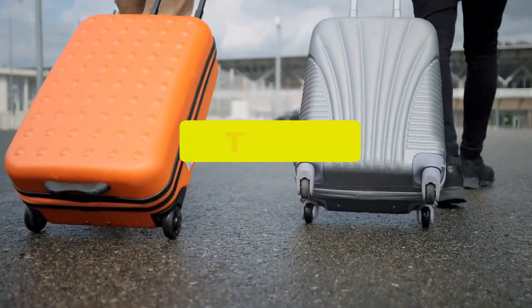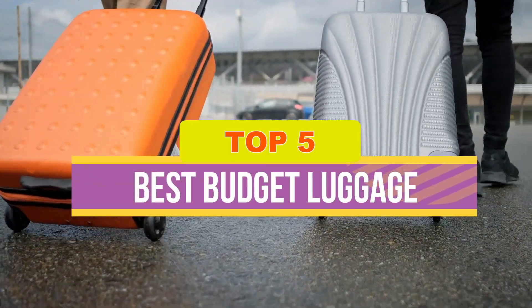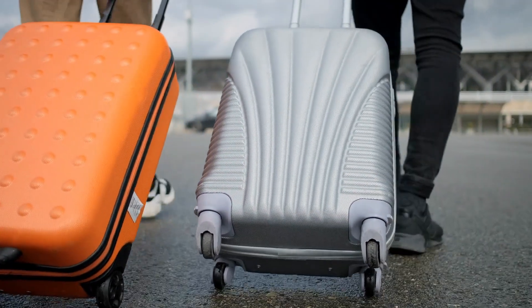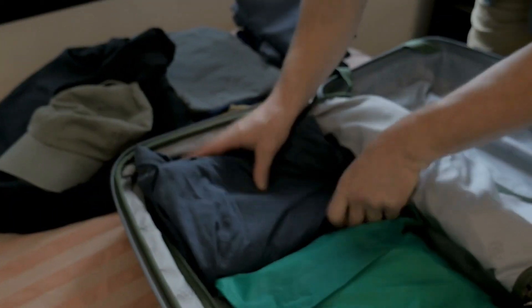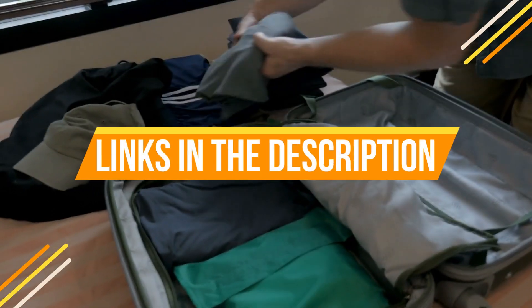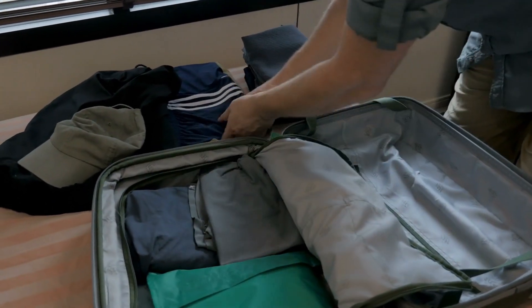Hey guys! In this video, we're breaking down the 5 best budget luggage available right now. We've included options for every type of consumer. If you want more information on the best and most up-to-date pricing on the mentioned products, be sure to check the links in the description below. So let's get started with the video.